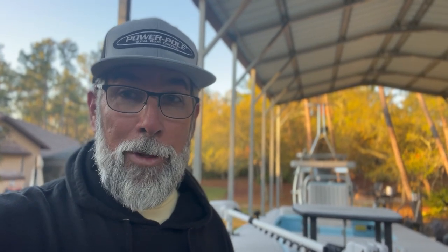Good morning, Flats Class YouTube, Captain CA here. I apologize for my voice — I've totally lost it after filming last week with Captain Danny Allen and Steen Hatchie, and now dealing with several cold fronts back to back. It's really taken its toll on my voice and given me quite the head cold, but I felt like I needed to get this out to you all.